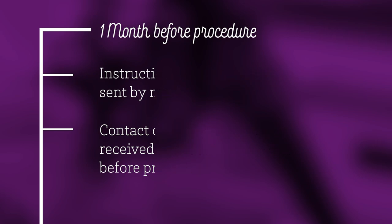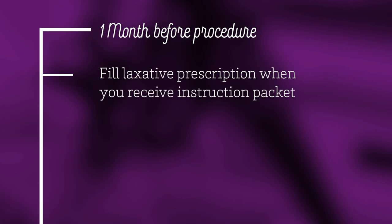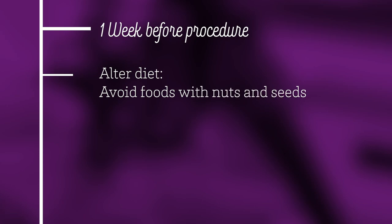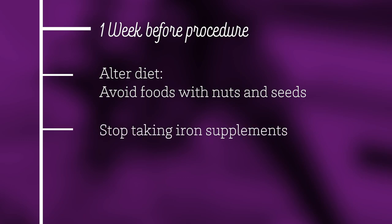As soon as you receive your instructions, fill your laxative prescription at your local pharmacy. A week before your colonoscopy, begin to alter your diet. Avoid foods with nuts and seeds as they can clog the scope, and stop taking iron supplements immediately.